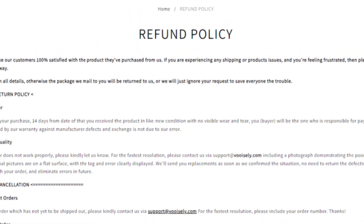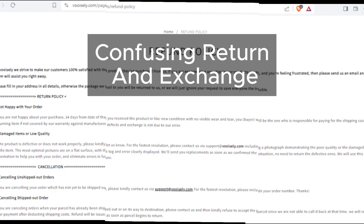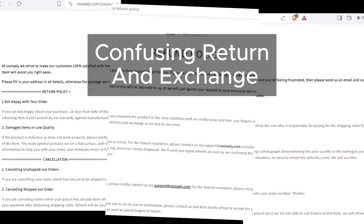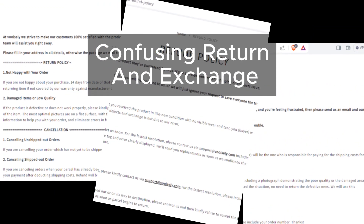Thinking about making a purchase from Vuosly? Think again — their return policy is a headache. It's confusing and could make it nearly impossible for customers to get a refund if they're not satisfied.